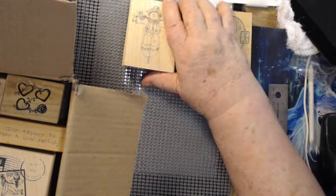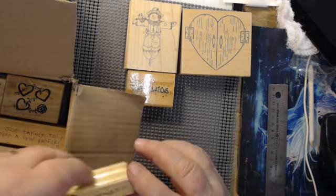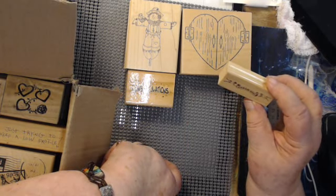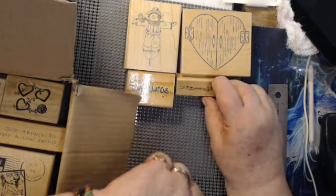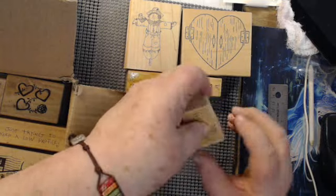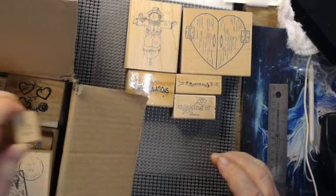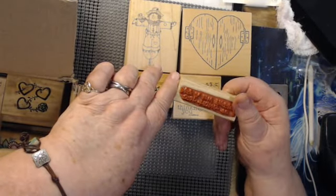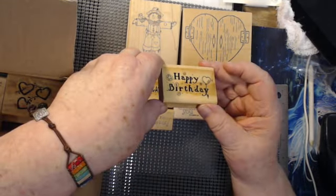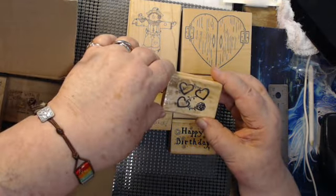This one here says 'congratulations.' This one here says 'dream big' and it's got a ribbon. This one says 'thinking of you.' This one says 'just trying to keep a low profile.' This one says 'happy birthday.' This one has got three hearts and a rose.